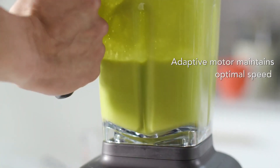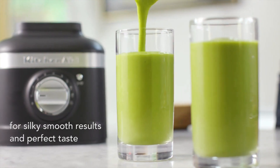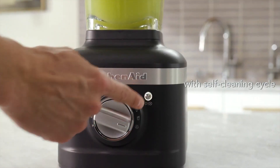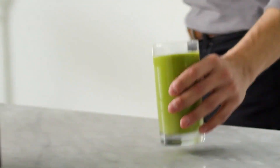My experience: solid performance without breaking the bank. It churned out delicious smoothies and sauces, but tougher ingredients like nuts and ice required more effort. For those seeking a reliable blender without the bells and whistles, this is a strong contender.